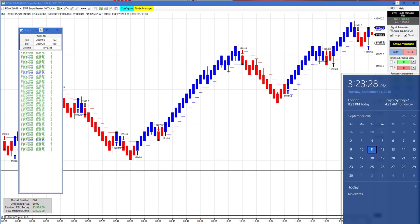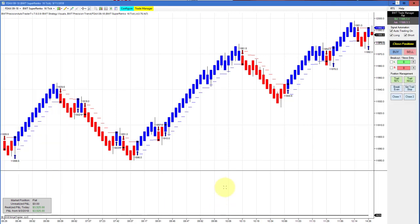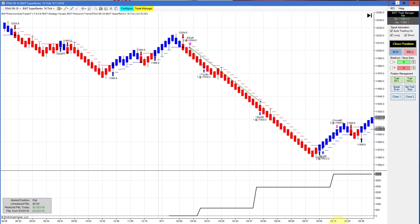Hello, everyone. Today is Tuesday, September 11th. It's 3:23 p.m. Eastern Standard Time. You can see my computer clock on my right, and on my left is the time in sales, the E-mini S&P trading at 28,89.50. And it was a super fantastic day for the auto trader.